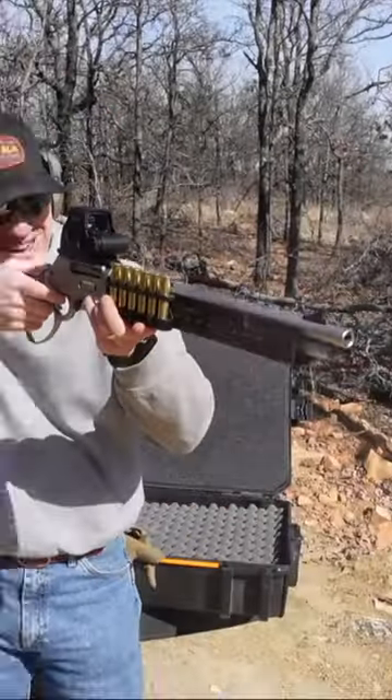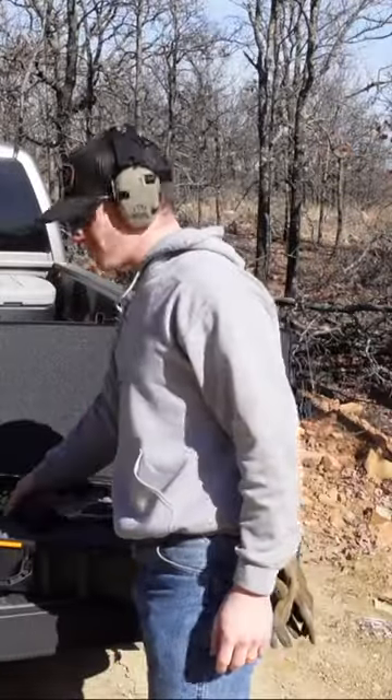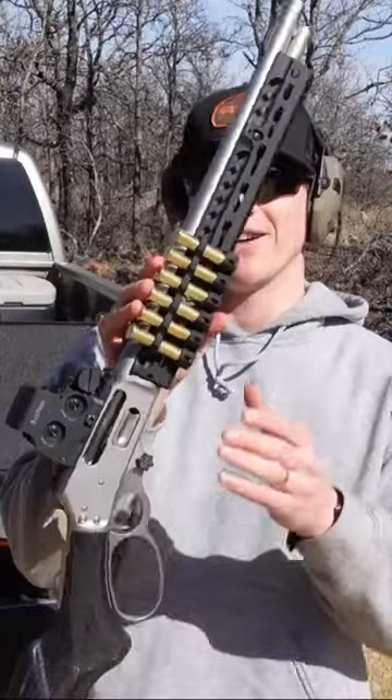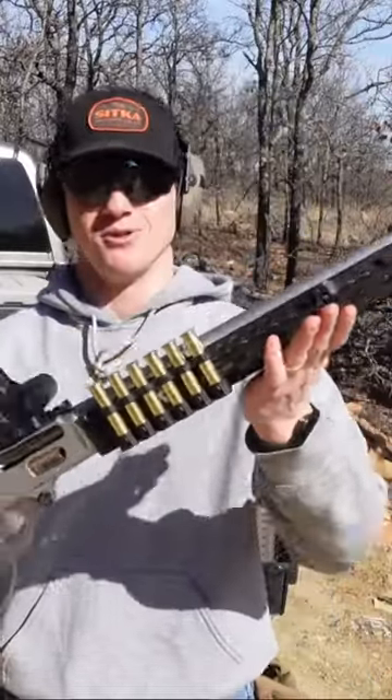Oh my goodness! What's going on everybody? I've got a cool one for you today. Ruger-made Marlin Trapper Skinner 4570. That thing is a beaut if I ever saw one.